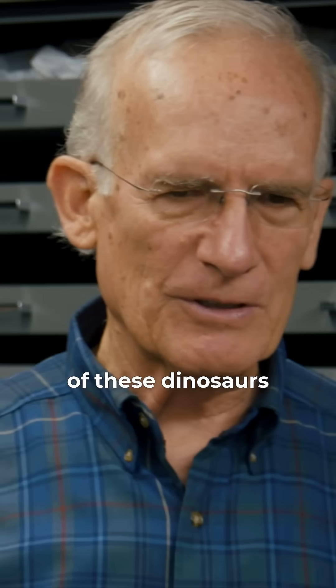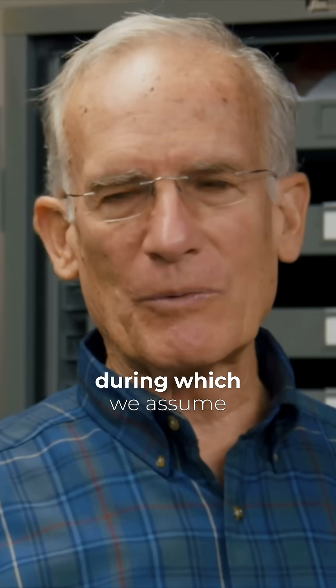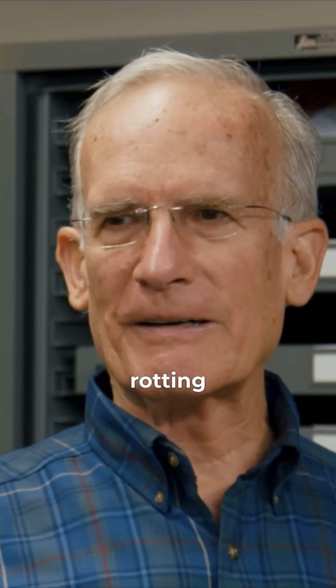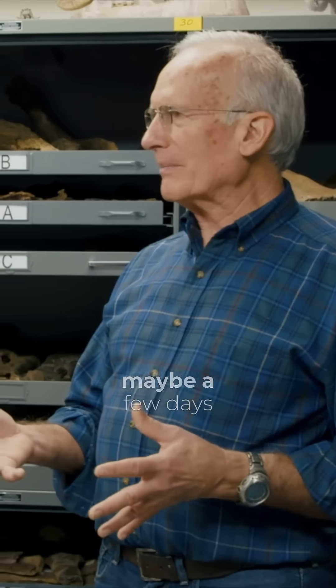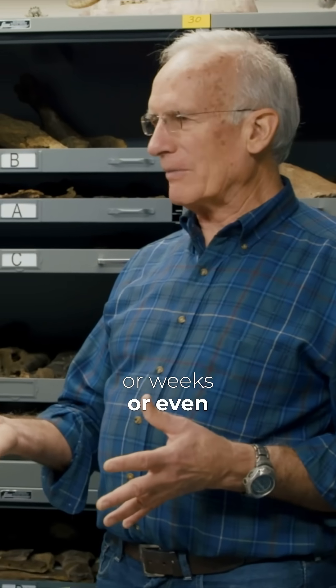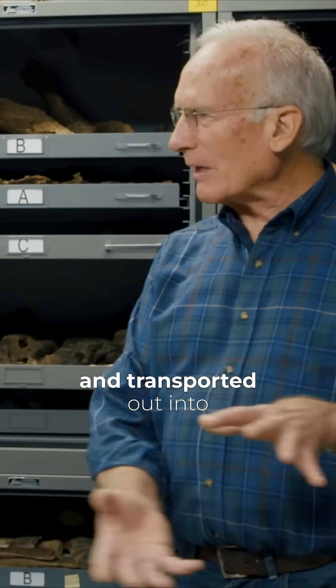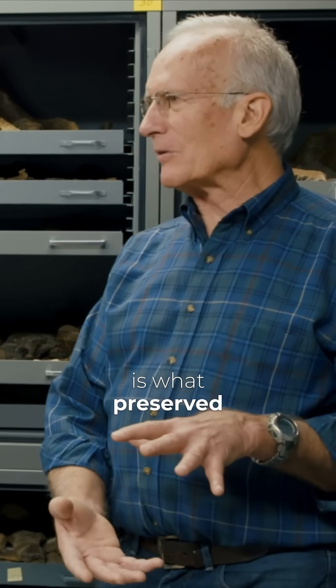Now, in the case of these dinosaurs, their original death was followed by a period of time during which we assume they were scavenged and where they were rotting. And then after they were pretty much rotted — maybe a few days or weeks or even months — the whole mass of bones was picked up and transported out into deeper water and buried. And that burial is what preserved the bones.